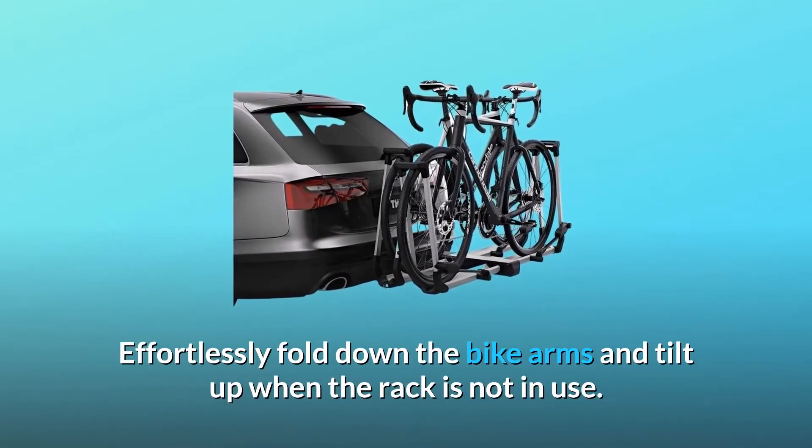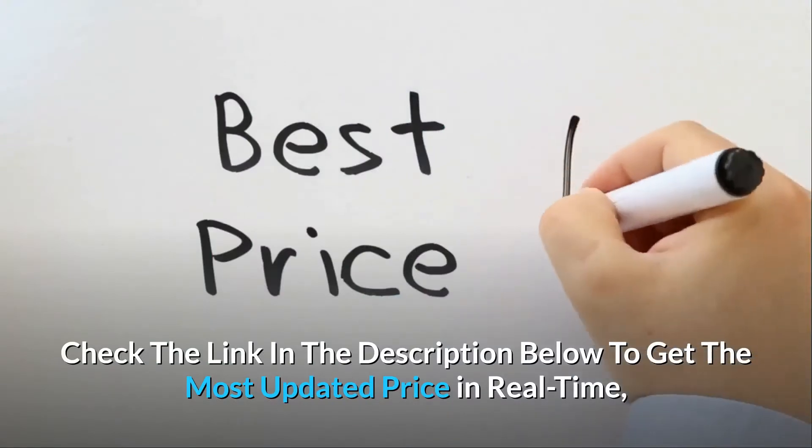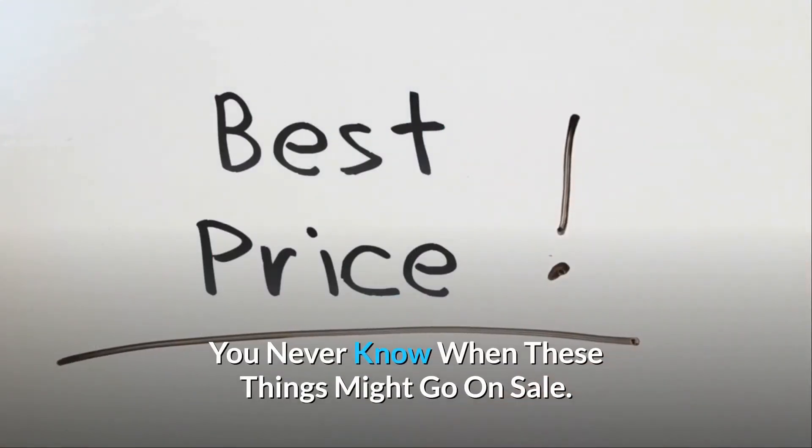Effortlessly fold down the bike arms and tilt up when the rack is not in use. Check the link in the description below to get the most updated price in real time — you never know when these things might go on sale.